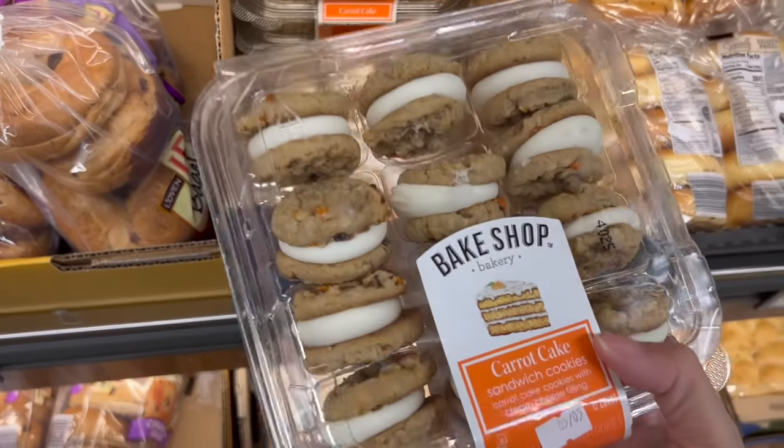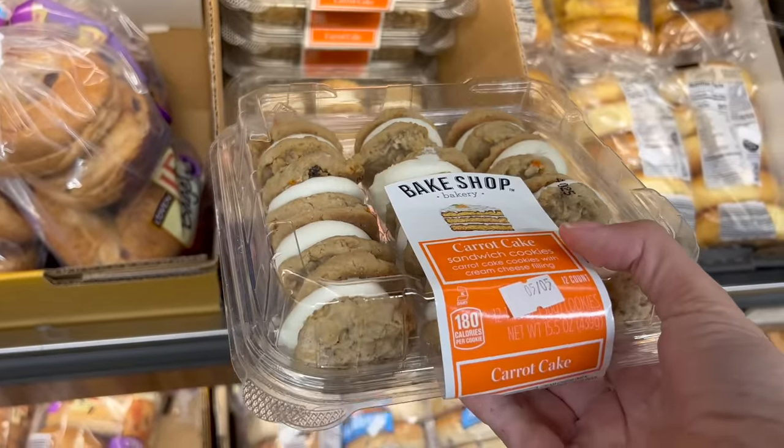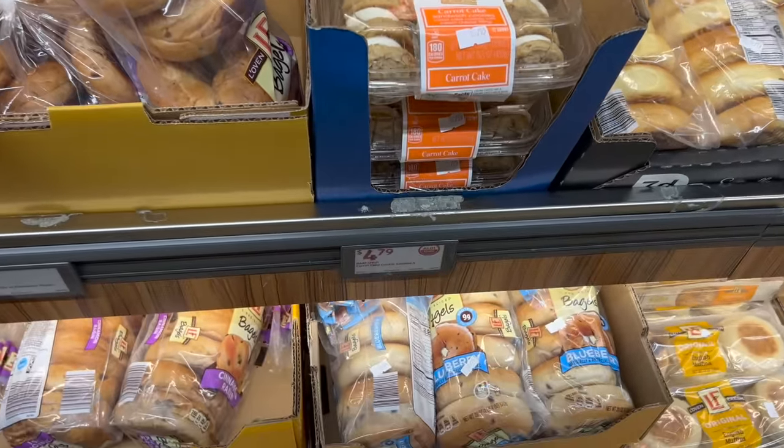These are so good. I bought them in the past. I'm not going to buy them because I'm literally the only one in my family that will eat them and I don't want to eat a pound of carrot cake cookies — but they're so good. $4.79.